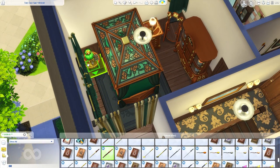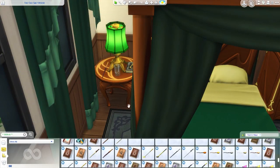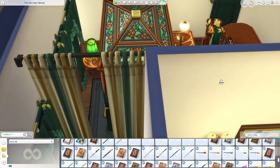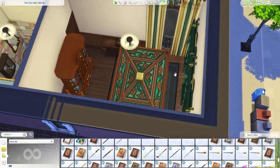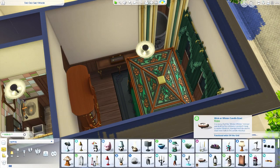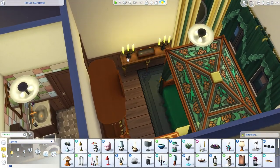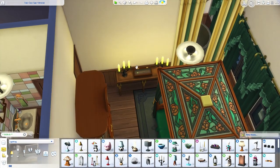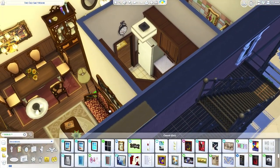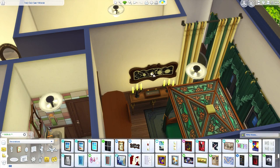We could put the second wand on the end table or dresser — like it's their prized wand they want to keep locked away, and the other one just sits out. We got a marble wand, a star wand — I think we'll use the natural wand. So we've got our two wands in here, and I'm going to do that thing I've done in other spellcaster houses where I put candles next to it. It's like a little shrine display — makes it feel more special.